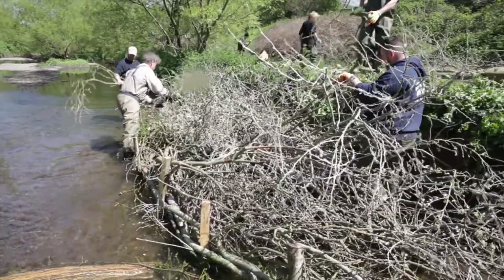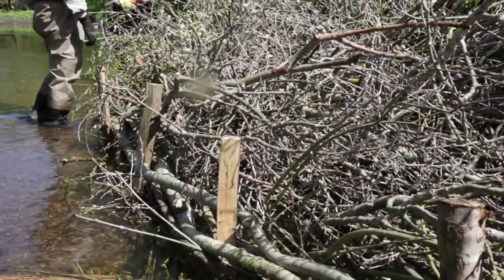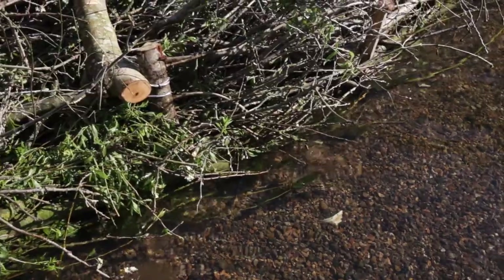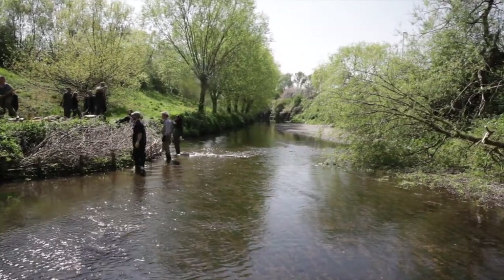Sometimes it only takes a very small amount of flow deflection to get an entire meander sequence started. Once sediment transport starts to move in a certain direction, the whole river kind of has to respond to that.